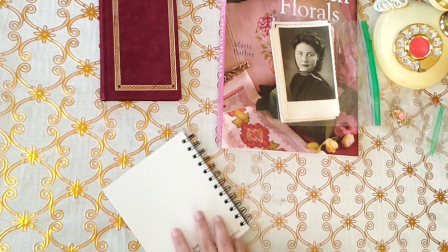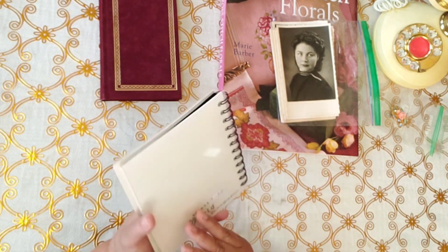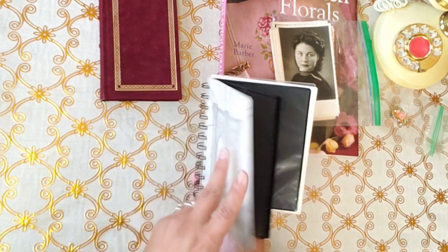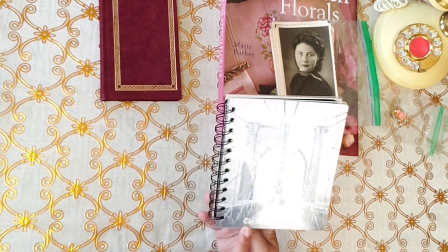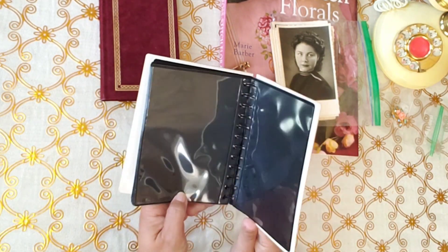Then we went to a thrift store and this was a dollar. I thought it was pretty cool for a dollar — The New York Times. Really, really in good condition.